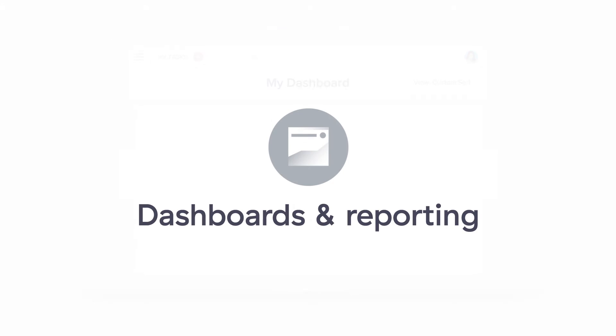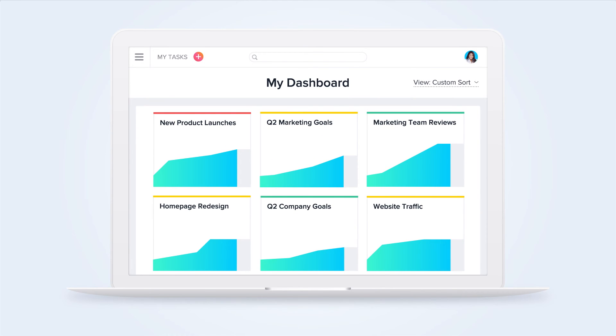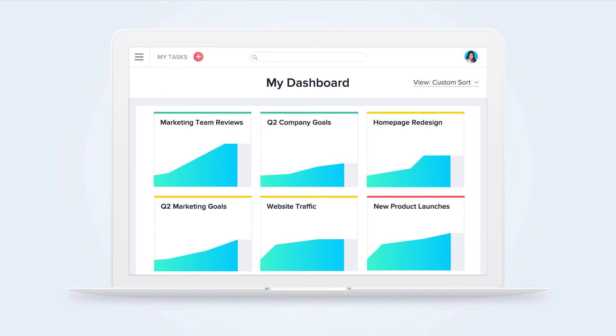With Premium, you can add unlimited projects to your dashboard, get a high-level view of progress across your team, and see which projects are on track and which need your attention.